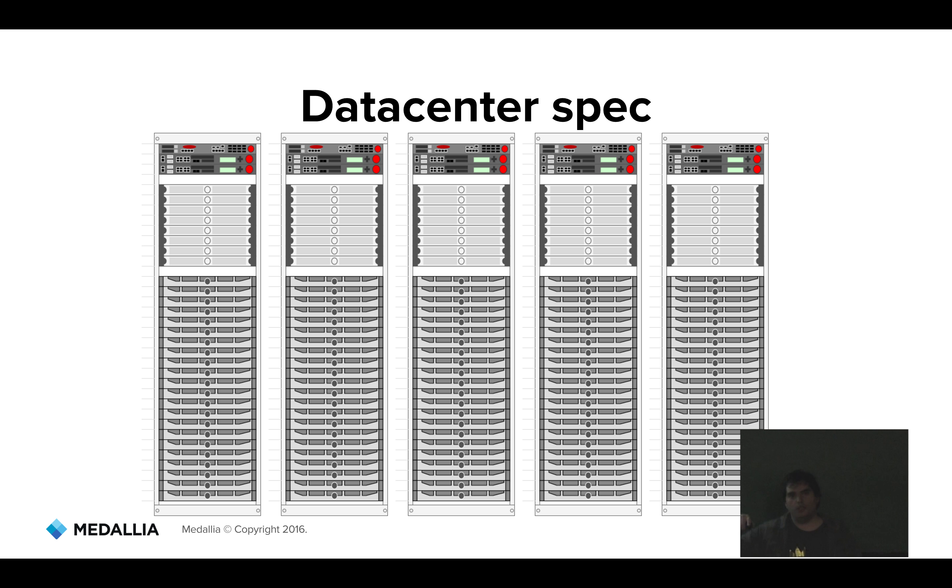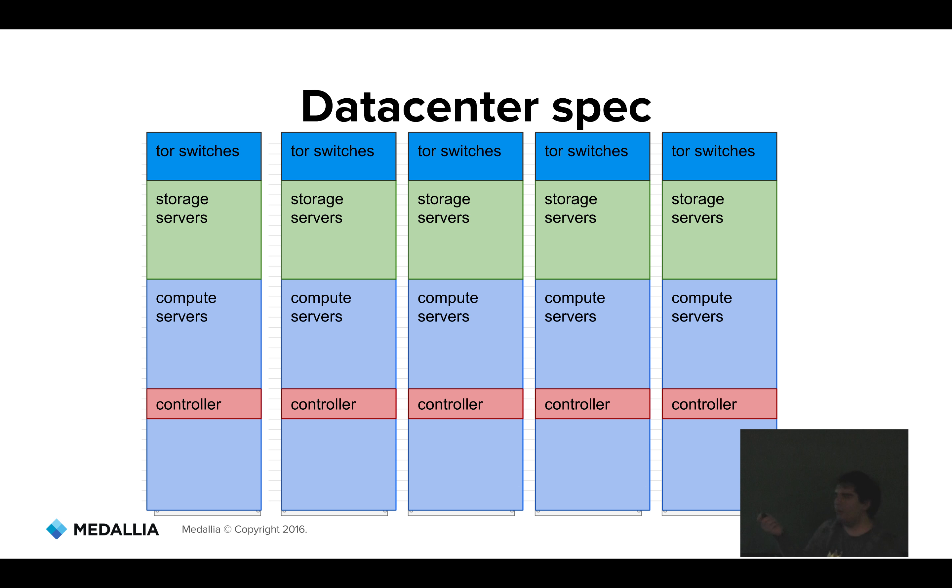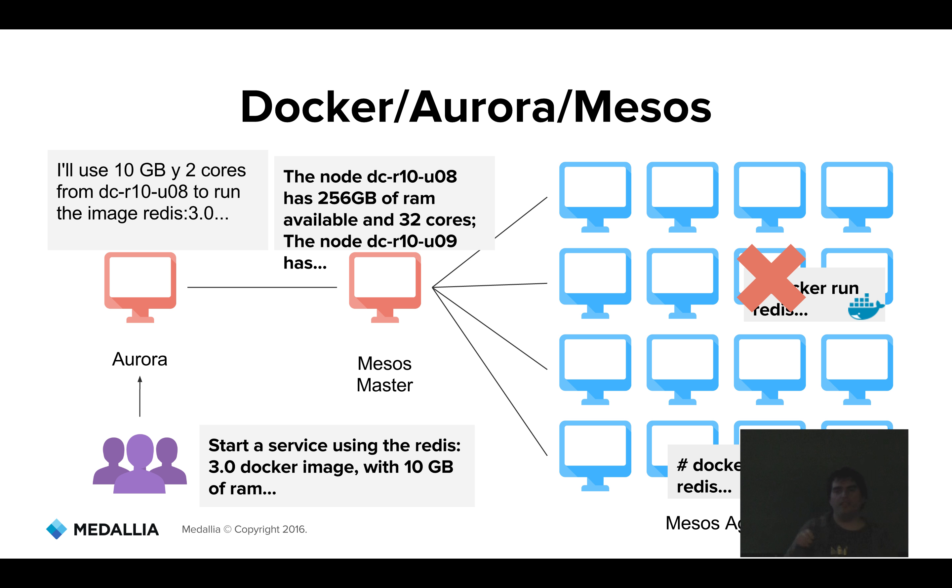At the physical layer, a minimum spec cluster looks like five racks. More than half of the servers are dedicated to compute — running services. There's a green storage tier with servers dedicated to storage, running CEPH with hard drives. Switches on top bind all the racks. And we have a special controller tier — servers running the Mesos master, Aurora, and all the different services that are part of the infrastructure.